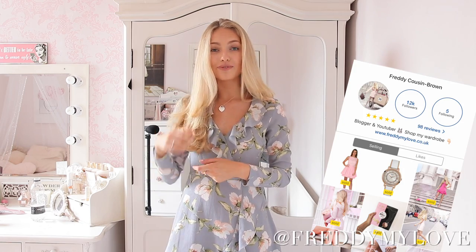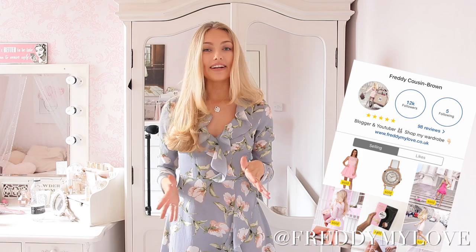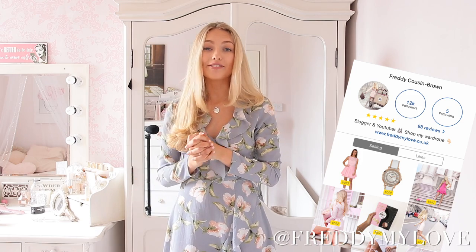Everything that I clear out today I'm going to be putting up on my Depop account. And if you don't know what that is, it's an app where you can sell and buy clothes. It's really, really fun. So my account is at freddymylove.